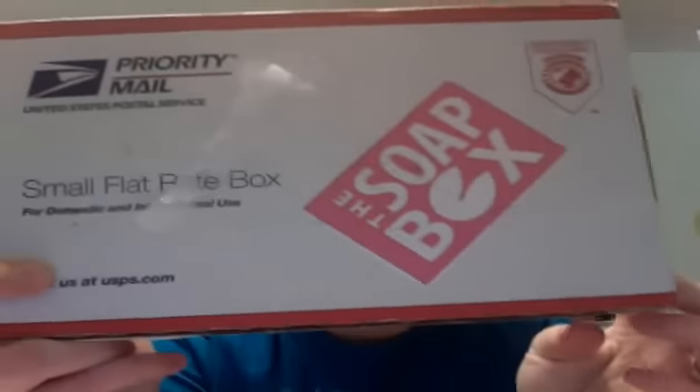Super excited. I already opened it because I couldn't wait any longer. It came around 3 o'clock today and I was out cruising around because it was like 65 degrees in March, so I was like, I'm definitely going out. It was waiting for me when I got home and I will just show you what is inside.